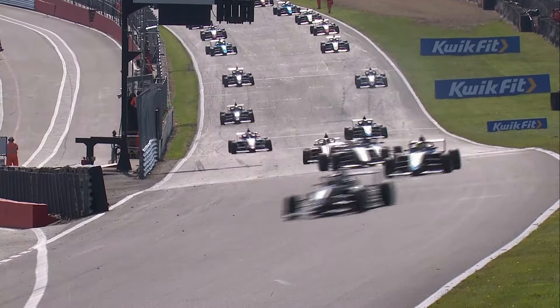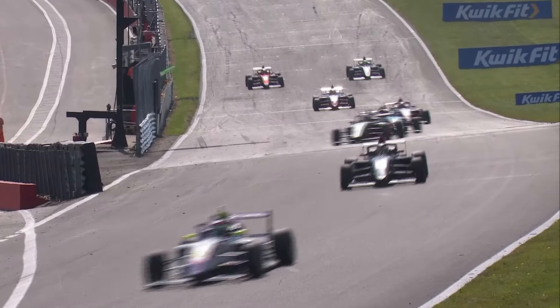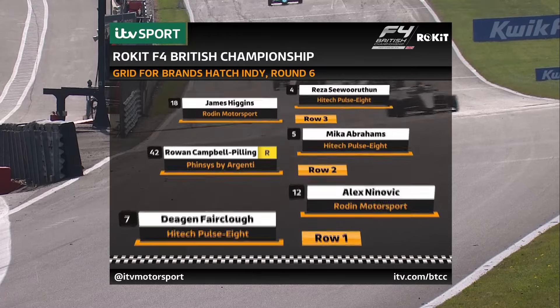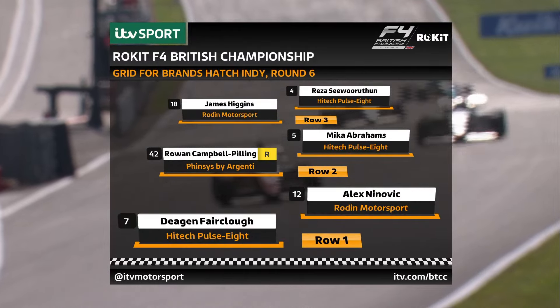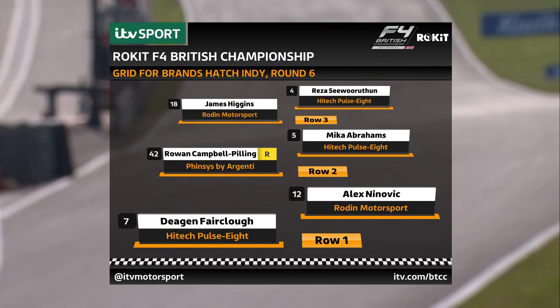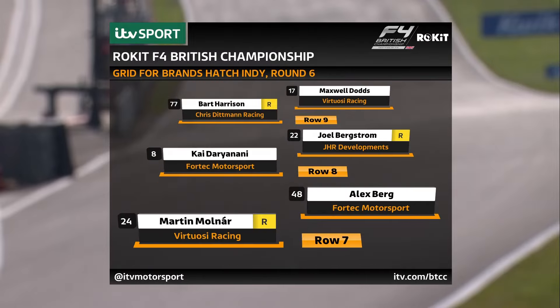Deegan Fairclough is already a race ahead in terms of points. This is race three, from overall qualifying. Fastest in qualifying was Deegan Fairclough, with Alex Ninevich alongside for Rodin — High Tech and Rodin on row one. Rowan Campbell-Pilling starts third from Mika Abrahams. James Higgins for Rodin next up from Reza Seaworthen for High Tech. Zach Schouler, who won the rookie race, and Yuan Putsui for Fincis by Argenti. Jack Sherwood next from August Raber, then Abby Pulling 11th. Leo Robinson in P12, Martin Molnar and Alex Berg on row seven.